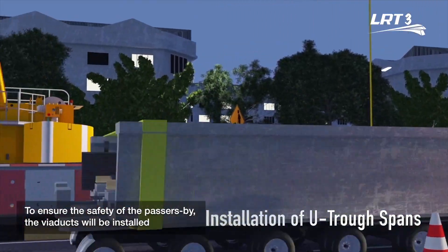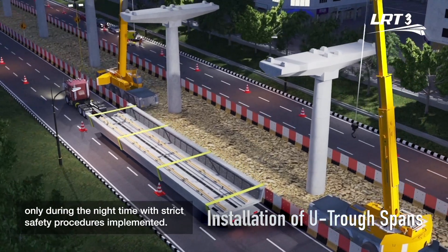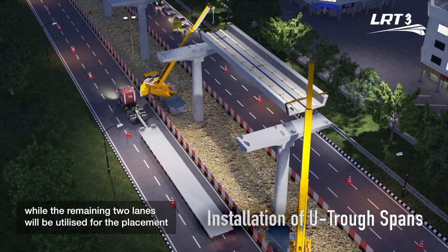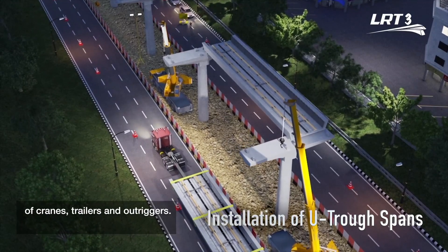To ensure the safety of passers-by, the viaducts will be installed only during night time, with strict safety procedures implemented. Traffic flow will be contained on a single lane, while the remaining two lanes will be utilized for the placement of cranes, trailers, and outriggers.